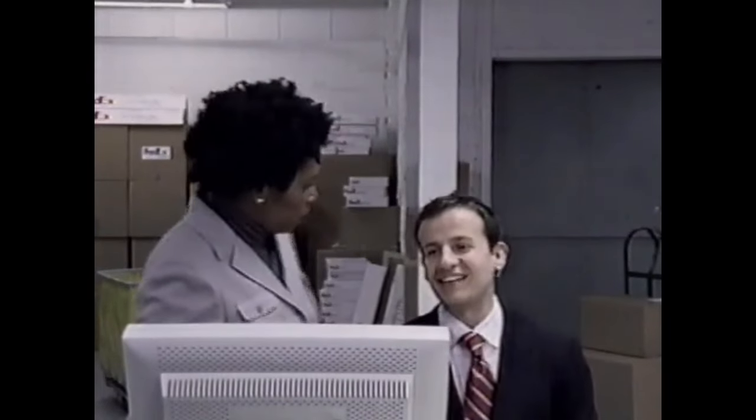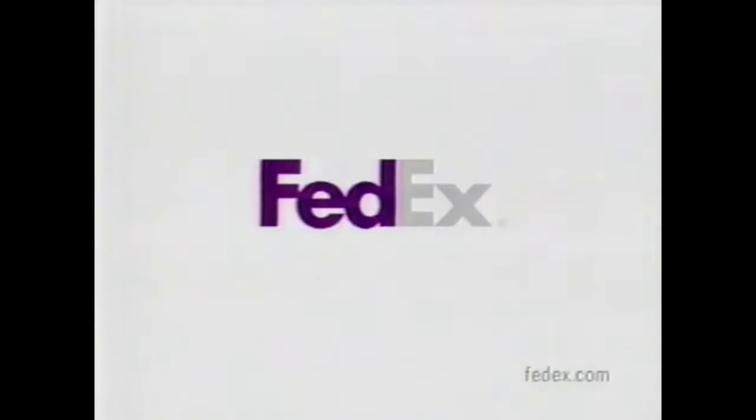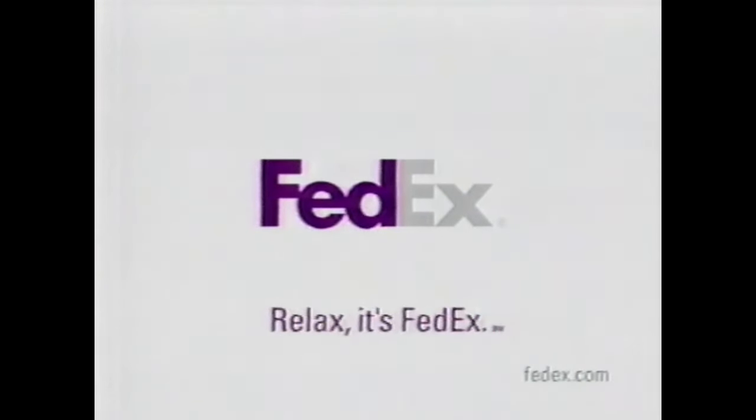I know it's your first day, but we could really use your help. Thanks — we're just in a bit of a jam. All this has to get out today. I don't do shipping. Oh, no — it's very easy. We use FedEx.com. Anybody can do it. No, you don't understand — I have an MBA. Oh, you have an MBA? In that case, I'll have to show you how to do it. FedEx.com makes shipping so fast and easy, even an MBA can do it. Relax, it's FedEx.